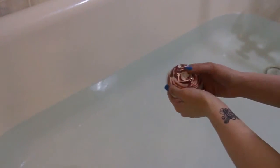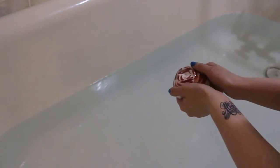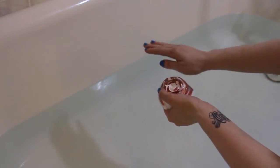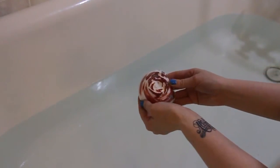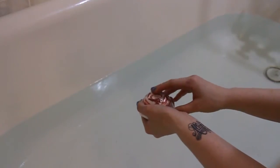Hey everybody, Alice here again with Fizzy Fairy Apothecary. I have a new bath bomb that I wanted to show you guys. My name is Alice, obviously, and I am obsessed with Alice in Wonderland. I know this looks like my tub is pretty empty, but it's a very large tub — it actually holds a lot. So this is my Painting the Roses Red bath bomb.